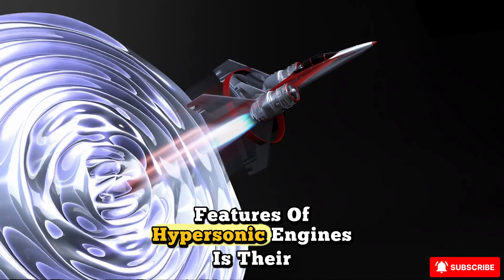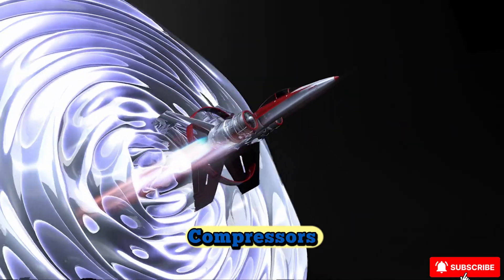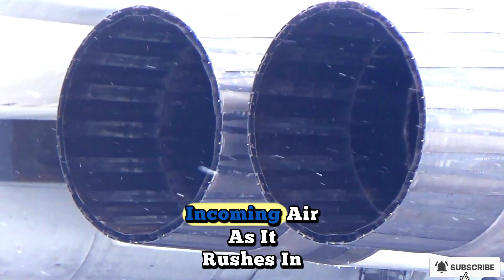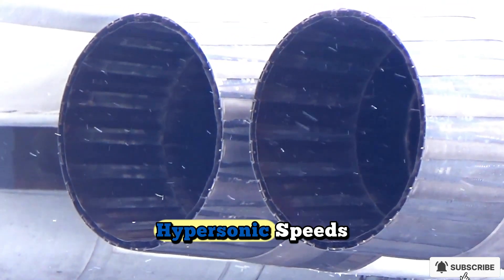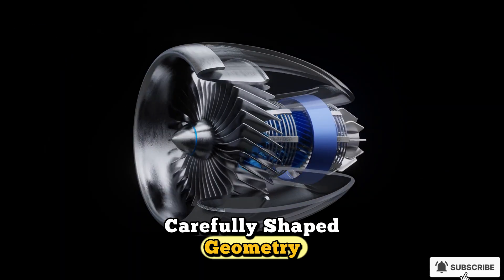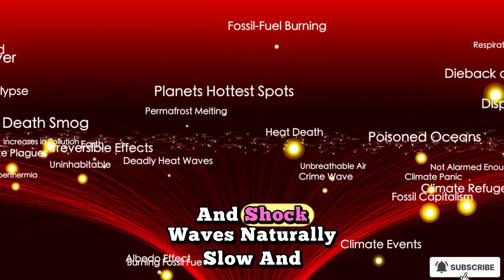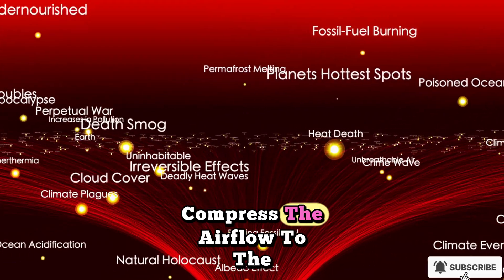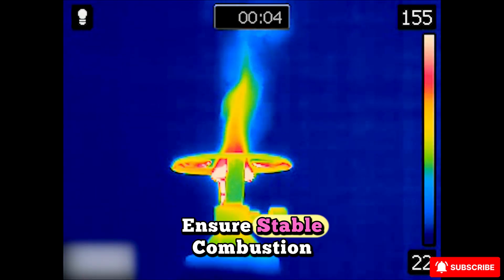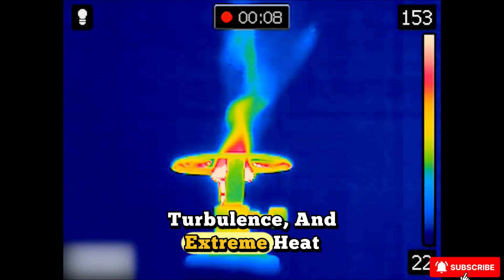One of the defining features of hypersonic engines is their reliance on aerodynamic compression rather than mechanical compressors. The shape of the engine inlet and the body of the aircraft itself funnel and compress the incoming air as it rushes in at hypersonic speeds. The engine is essentially a hollow tube with carefully shaped geometry, designed so that air pressure and shock waves naturally slow and compress the airflow to the conditions needed for combustion. The engineering brilliance lies in ensuring stable combustion despite the chaotic environment of shock waves, turbulence, and extreme heat.